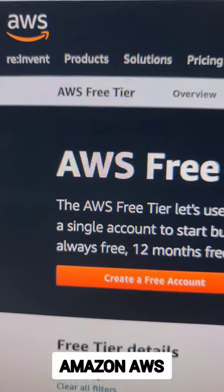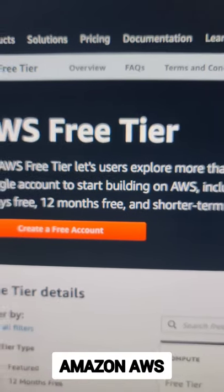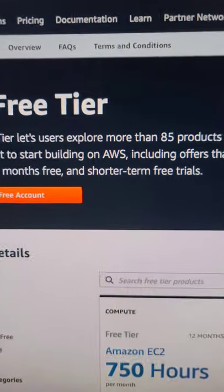Option six — and a lot of people don't know this — is AWS. AWS has a free tier for a full year. You can use an S3 bucket.